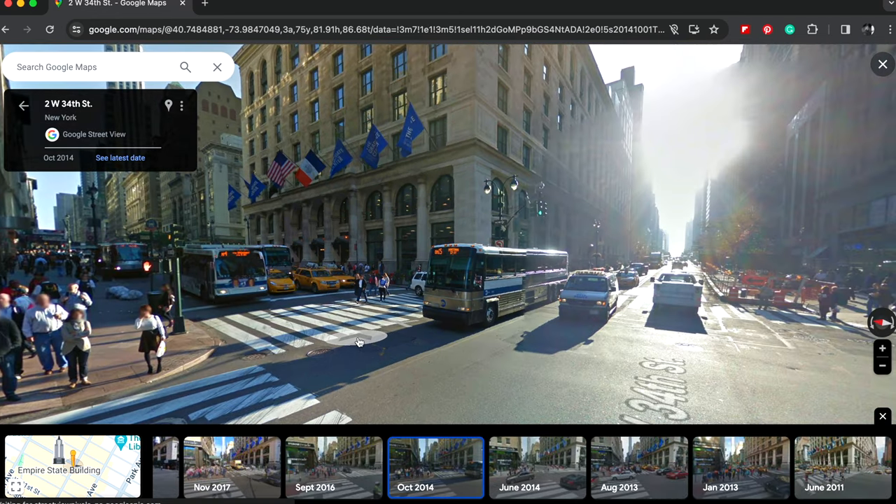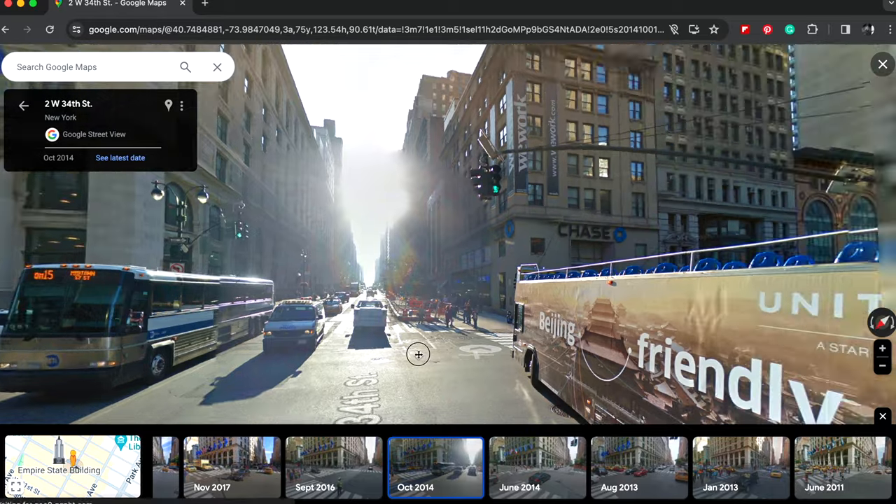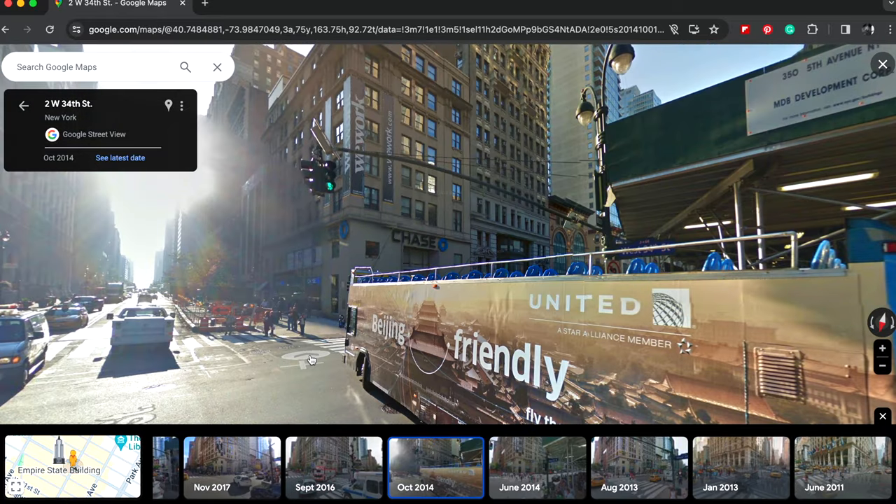That's it, guys. I hope you enjoyed this cool little feature — you can go to your favorite location anywhere in the world, and if Google has captured it over the years it will be stored here so you can see what that location looked like in the past. If you're new to my channel, please subscribe, hit the bell icon, comment below, and give the video a like. I always answer everyone's comments.